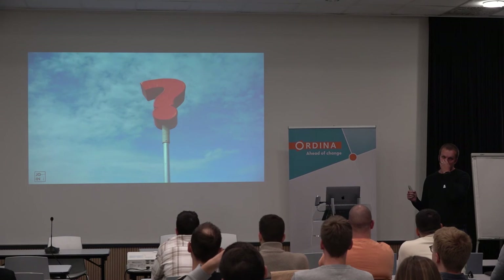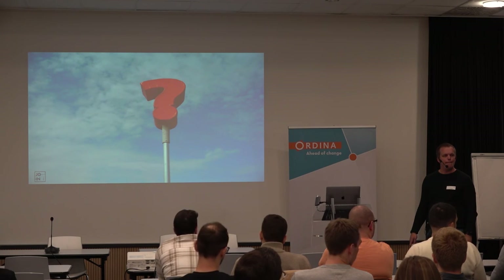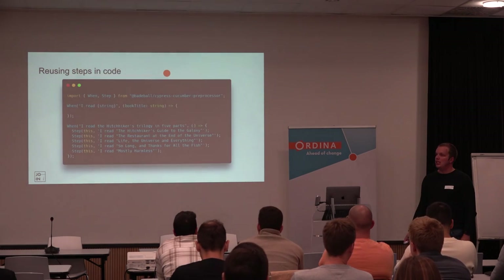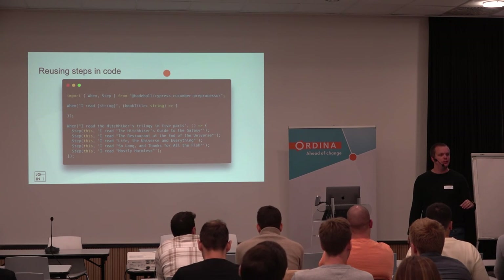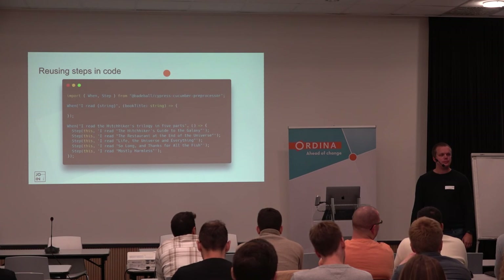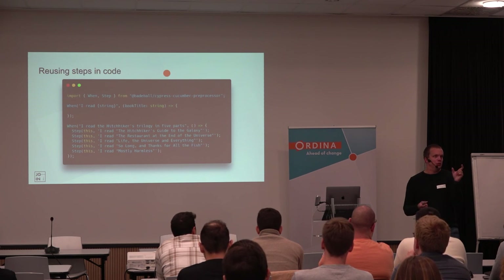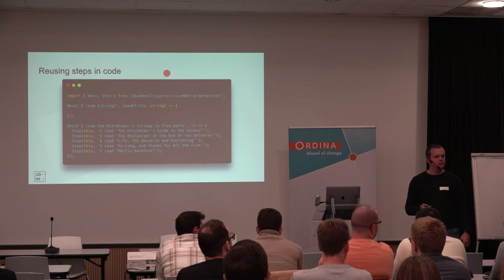If you have any more questions, now is the time. Question: in the feature file there's a sentence written in 'when/then', and that same sentence is also in the TypeScript function. If you make a mistake and mismatch the sentence, does it cause any issue? Answer: if you mismatch the sentence, it will not find the step and your Cypress will fail — it will just say 'I don't find a step definition'. Is there a way to make it less error-prone? In IntelliJ there's a plugin that tells you if you have a matching step, and in VS Code there are plugins too. In IntelliJ you can even right-click, select 'create step', and it will create it automatically — autocomplete.